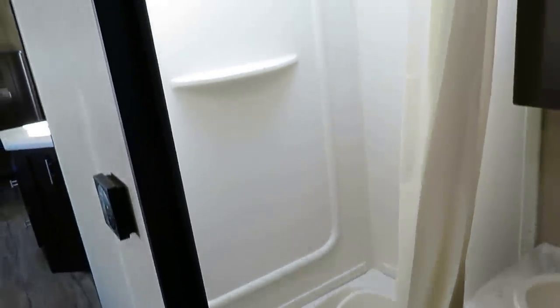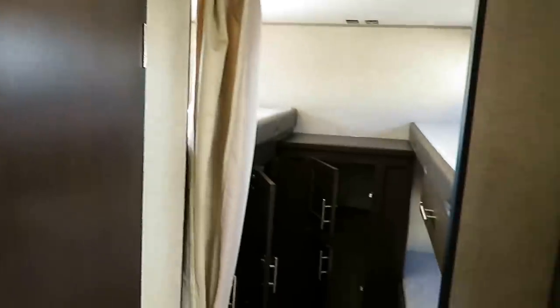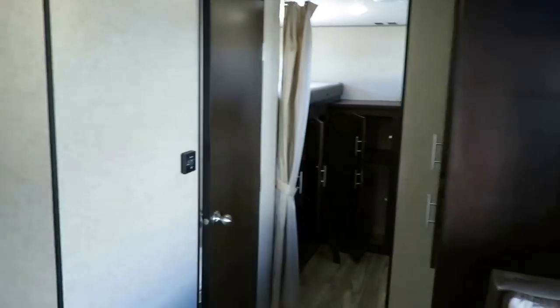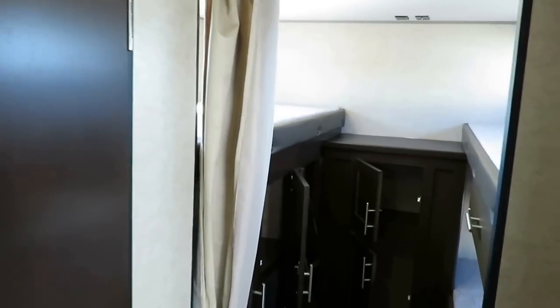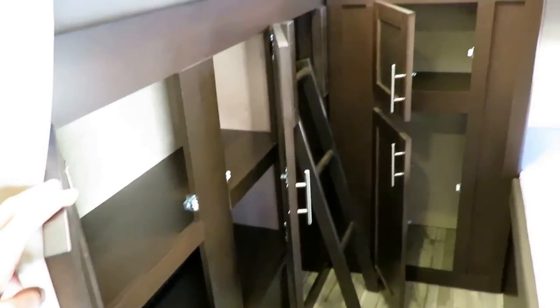A recent update is the added shower wall surround paneling to help protect those shower walls an extra bit, and you get both a power vent fan and a skylight. The central closet space here could be pantry, linen space, or bunkhouse storage — it's centrally located between the kitchen, bathroom, and bunkhouse, and the bunkhouse itself has a respectable level of storage for pantry and linen use.